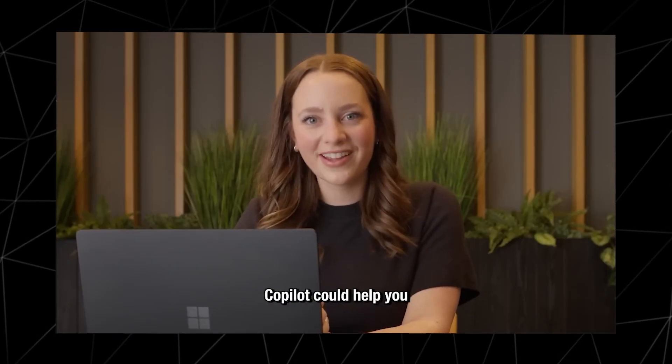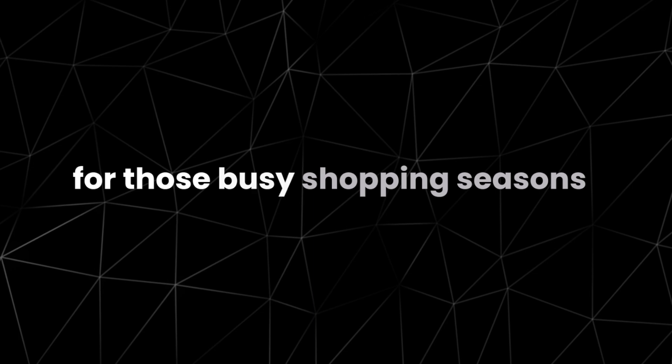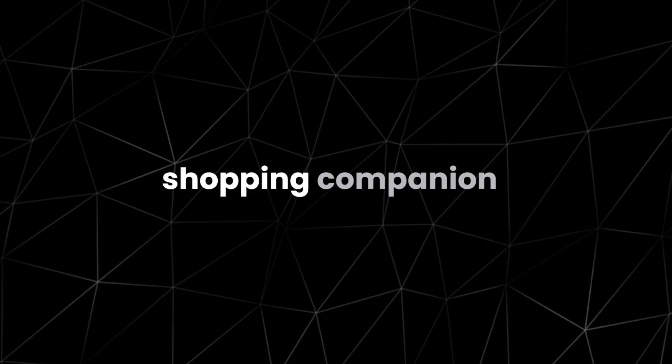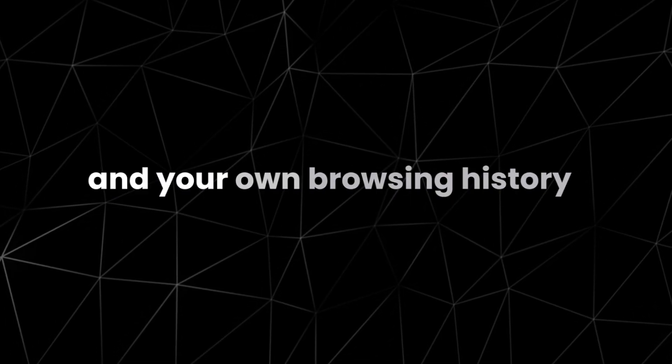The third feature is perfect for those busy shopping seasons, like finding the right holiday gifts. Copilot Vision can give you fresh ideas and objective opinions on potential presents. Think of it as your digital shopping companion, saving you time and stress by offering recommendations based on product details, reviews, and your own browsing history.